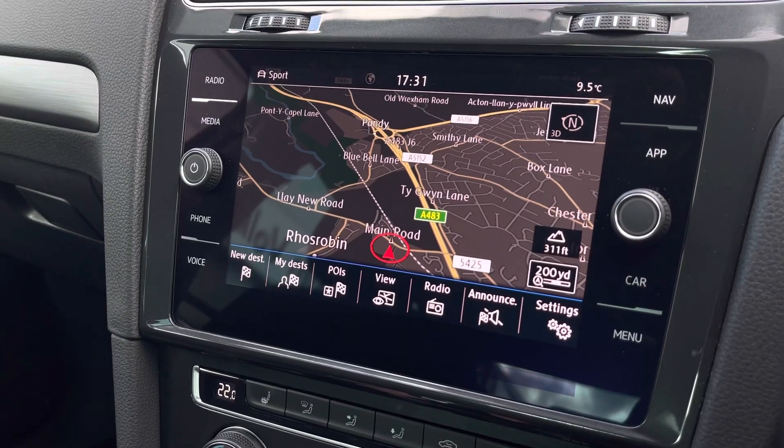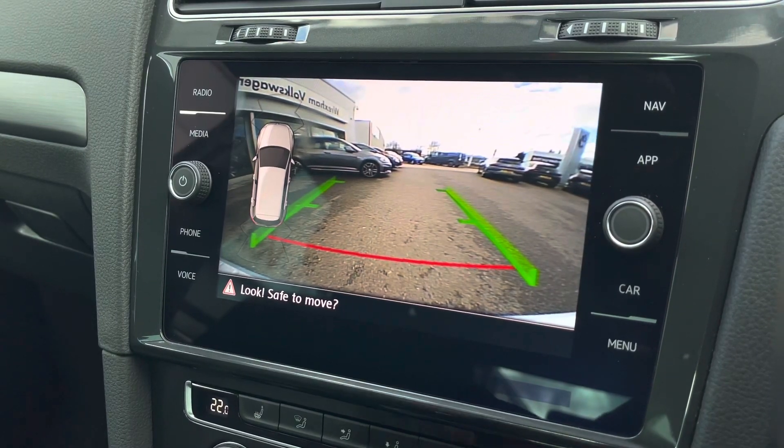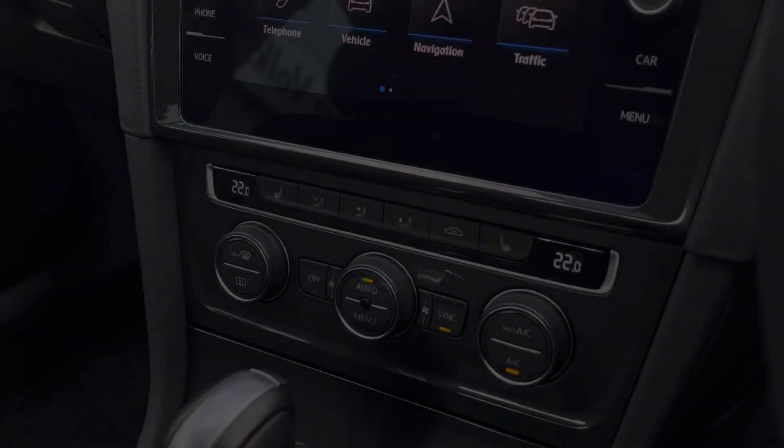This car features driving mode selection, which offers pre-set options to choose your car's performance. We also have a rear camera as an optional extra, with the assistance of front and rear parking sensors to ensure parking is as easy as possible.